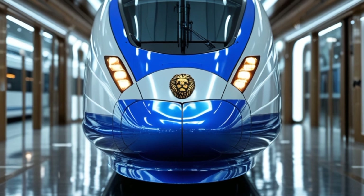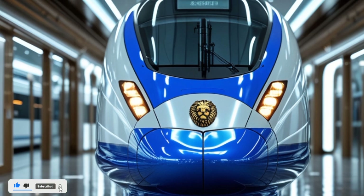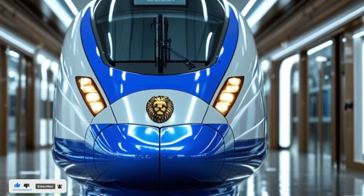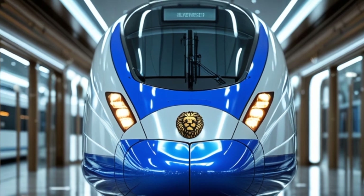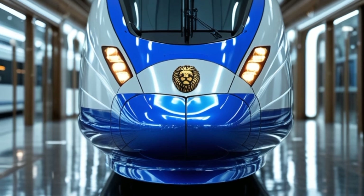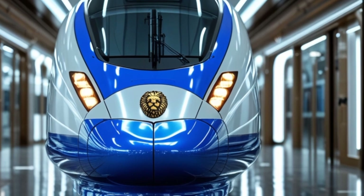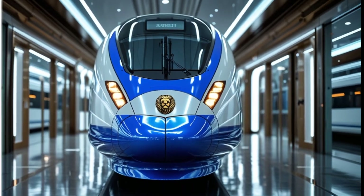Welcome to Legendary Machines, where we bring you the latest and greatest in engineering excellence. Today, we have something truly special: the 2025 Van Barat sleeper train. This is not just another train — it's a leap forward in India's railway technology, designed for speed, comfort, and efficiency.